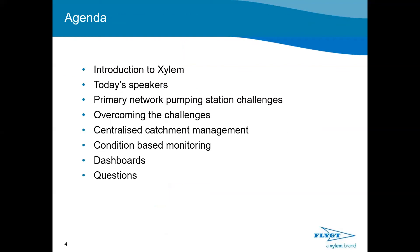Today's agenda: we're going to give a brief introduction to Xylem, introduce today's speakers, then talk about primary network pumping station challenges and how we can overcome them. We'll give an example on centralised catchment management, then talk about condition-based monitoring and dashboards, before opening up for any questions. The chat function is disabled — please use the Q&A function at the bottom of your screen to ask questions as we move along.